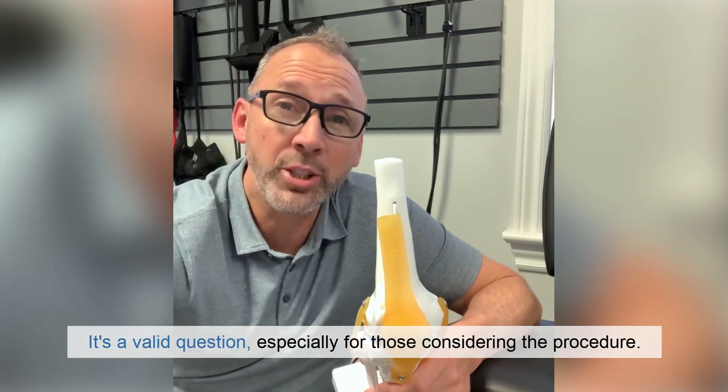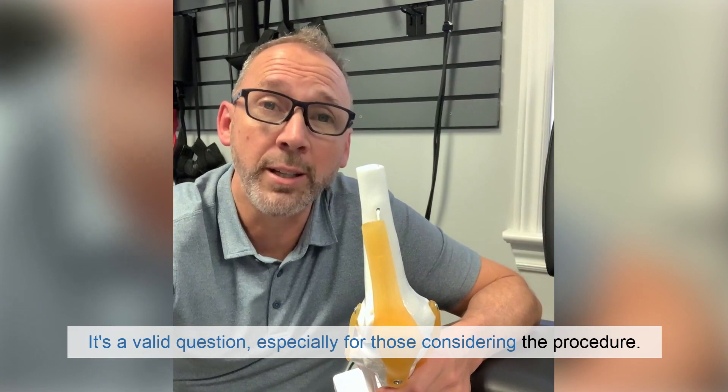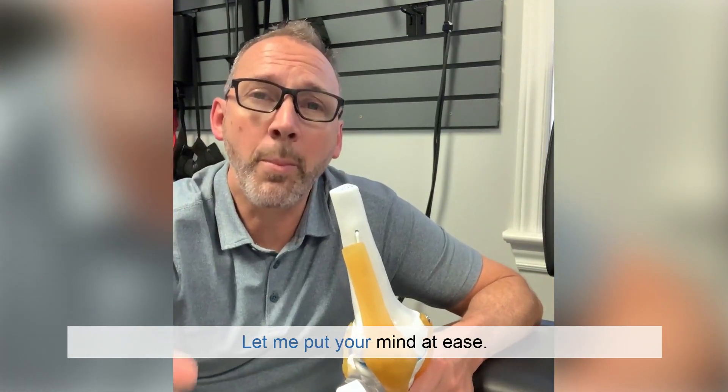Does it hurt? It's a valid question, especially for those considering the procedure. Let me put your mind at ease.